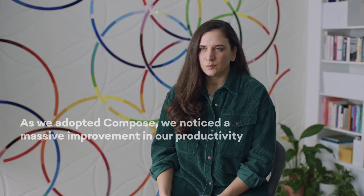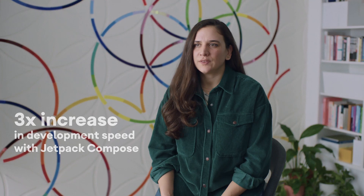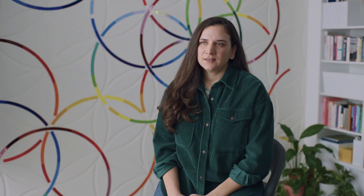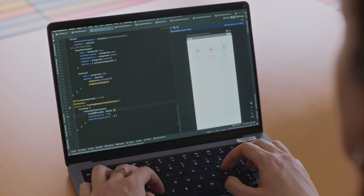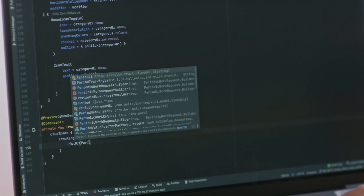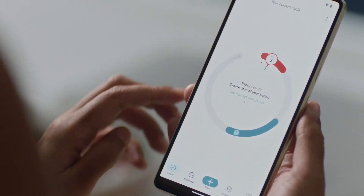As we adopted Compose, we noticed a massive improvement in our productivity. Our development speed increased twofold, and in some cases up to three times as fast compared to working with our legacy codebase. Compose enabled us to roll out a design system integrated with our custom theming, and also helped us with testability and accessibility, enabling us to efficiently build more complex UIs, especially our varying animations.